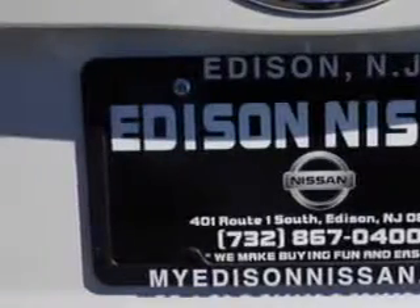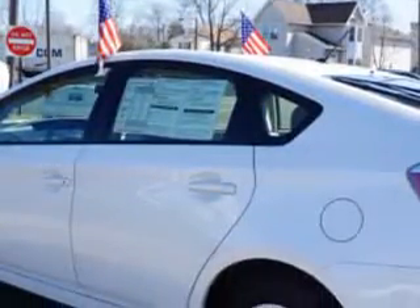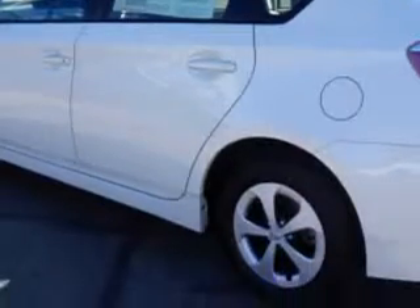Additional features include front wipers with variable intermittent, power windows with safety rubber, power windows for exterior mirrors that are heated, daytime running lights, and much more.